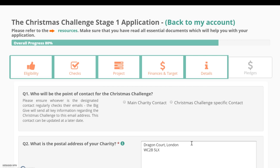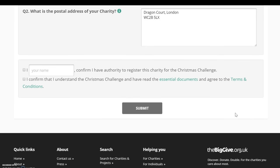The last section of the Stage 1 application requires you to fill in the details of the main point of contact for the Christmas Challenge. It's important for this contact to check their emails regularly, as all key campaign information will be sent to this address. You'll need to ensure the postal address is correct and up to date, as champion funds might be sent to this address after the challenge. Then confirm that you have the authority to register for the campaign and that you have read the essential documents and agree to the terms and conditions.